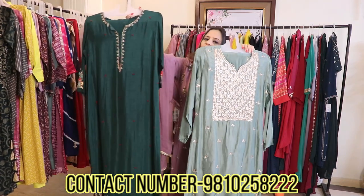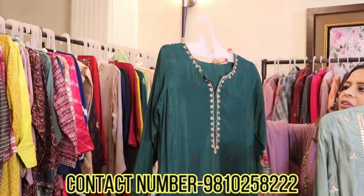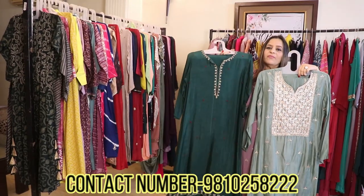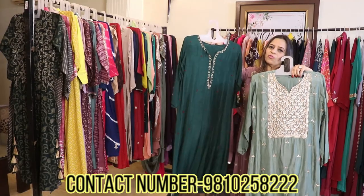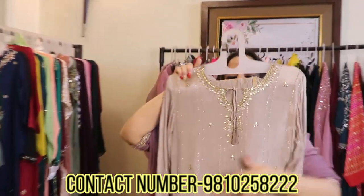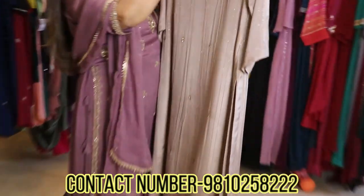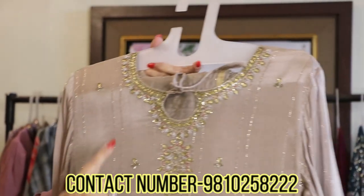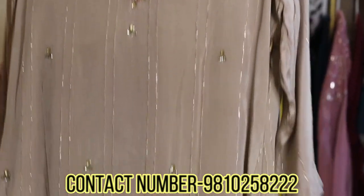These are all different trends of tunic sets that I have. Bottle green, olive green — colors are available in range. These are all very festive and forecasted colors that will be in trend almost till next year. This is a chinon — a beautiful color. It's like a taupe or mouse color — not a biscuit color. The neckline has full zardozi work and the fabric itself has a self-weaving.